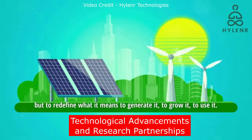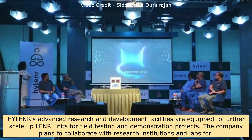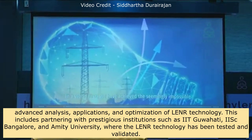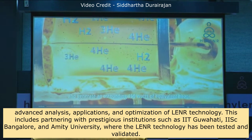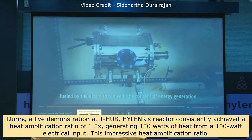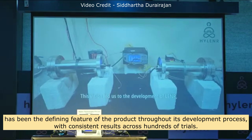Hylander's advanced R&D facilities are equipped to further scale up LENR units for field testing and demonstration projects. The company plans to collaborate with research institutions including IIT Guwahati, IISc Bangalore, and Amity University, where the LENR technology has been tested and validated. During a live demonstration at T-Hub, the reactor consistently achieved a heat amplification ratio of 1.5x, generating 150 watts of heat from a 100-watt electrical input, with consistent results across hundreds of trials.